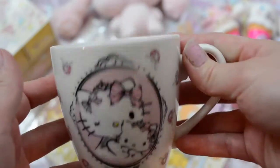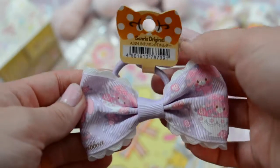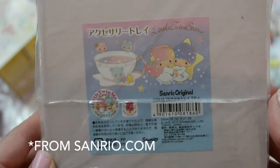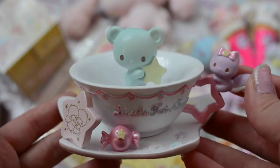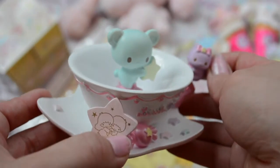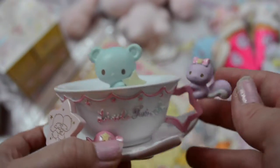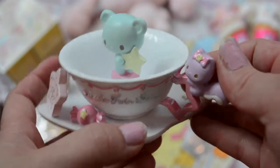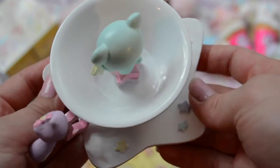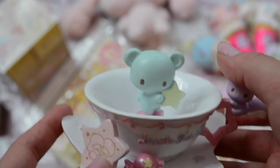I also got this Bonbon Ribbon little hair tie, which I thought was really cute. The last thing I got was this Little Twin Stars trinket holder. On the outside it has Kiki and Lala on a little star, and inside it's much tinier than I expected but so precious — there's a mint-colored bear standing on a star, and a little squirrel holding a candy. I love the pastels and sparkly stars.